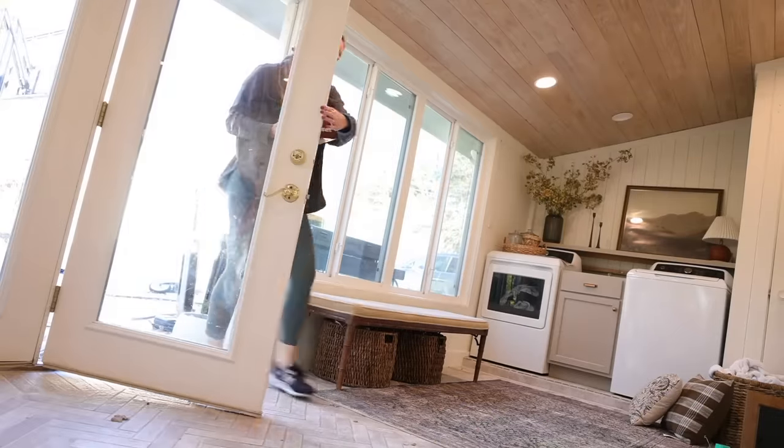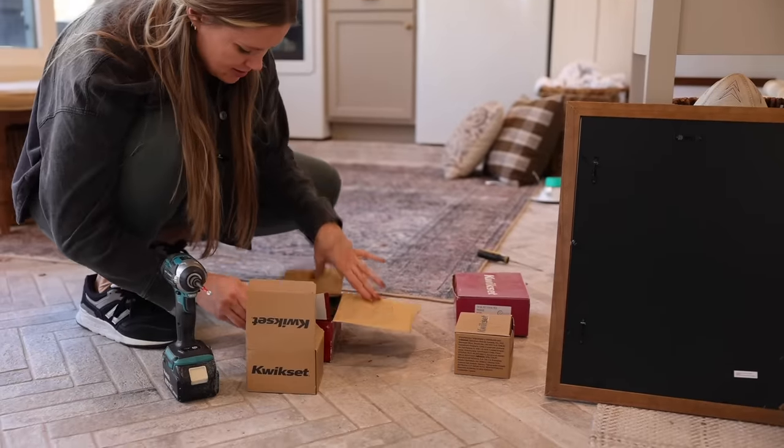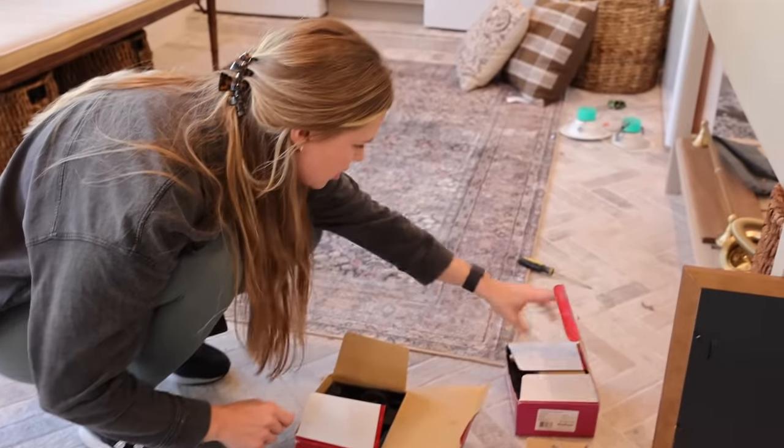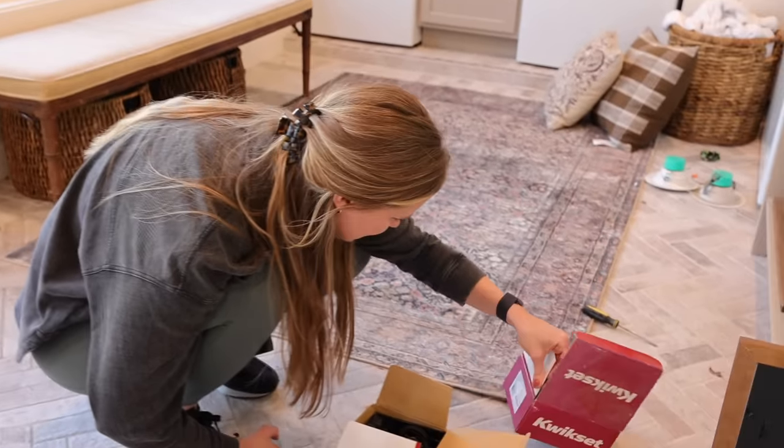Next it was time for a project that wouldn't exactly be straightforward. These door handles have been in our garage for like four or five years.